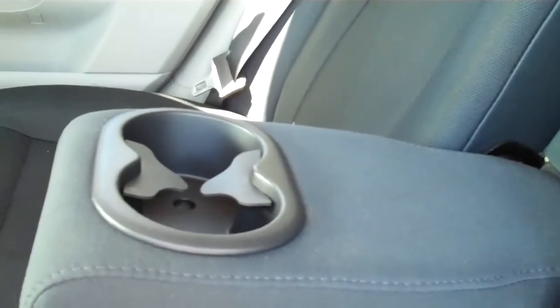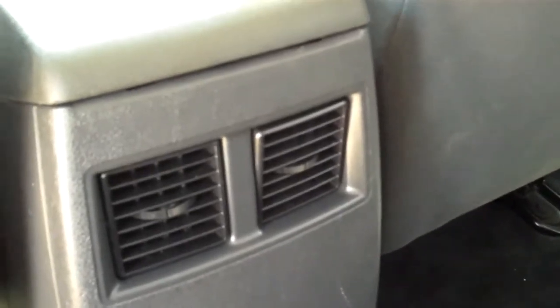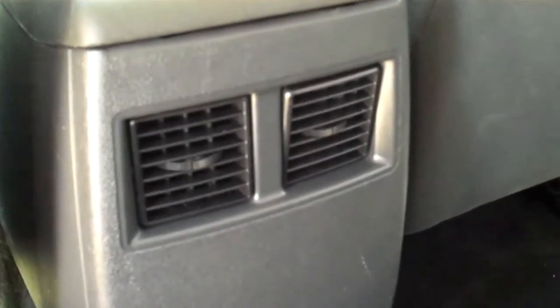The rear seats are also in great condition — they look factory fresh. There's a nice fold-down armrest for rear passengers with 2 cup holders. For those hotter days, there's rear AC, and for colder days it also has rear heat.